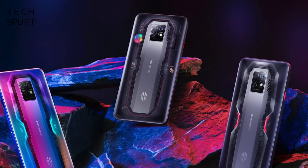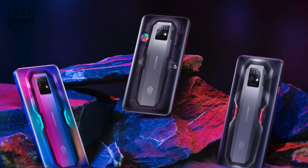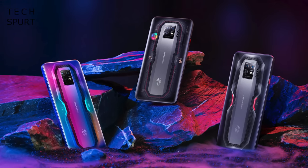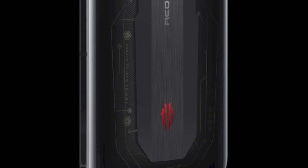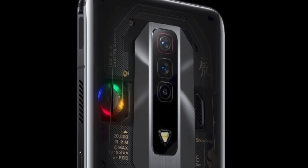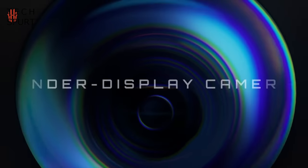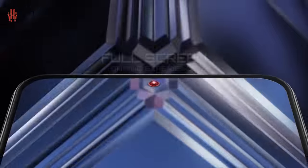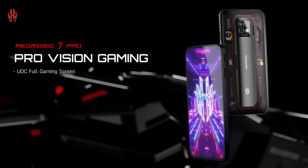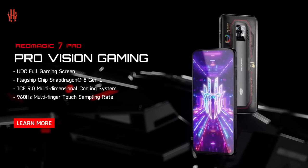Also this week Nubia, part of the ZTE fam, launched a global version of the fresh Red Magic 7 Pro, a beef-tastic gaming phone boasting super premium specs tucked inside a see-through casing, so you can make sure they didn't stiff you on any of those pricey components. A 6.8 inch 120Hz AMOLED screen serves up a full view of all that action with no selfie cam orifices to get in the way.